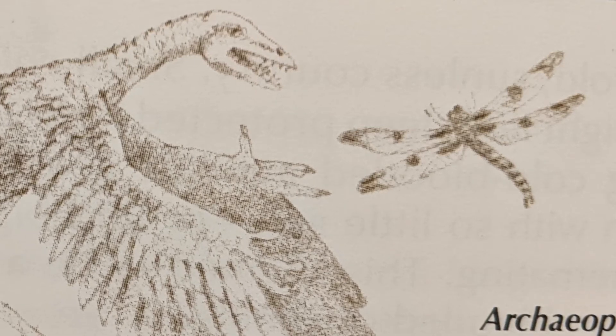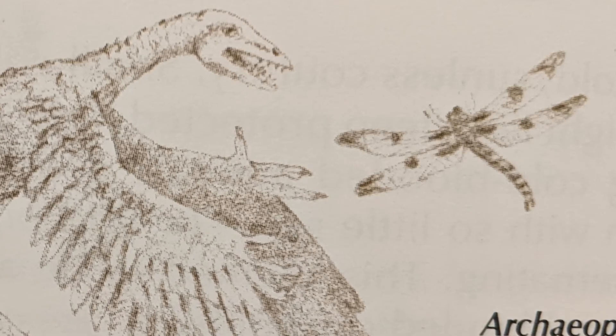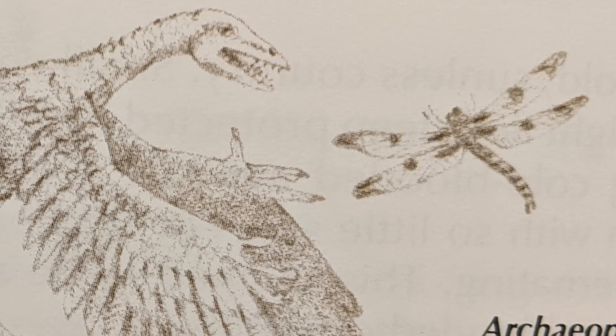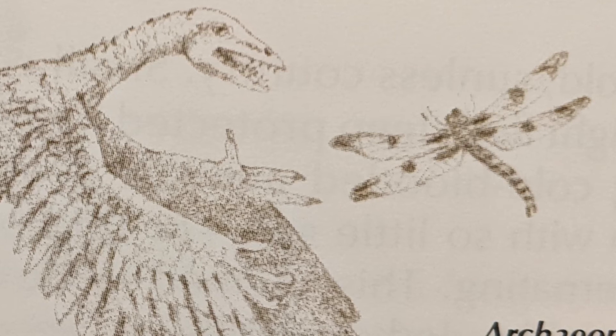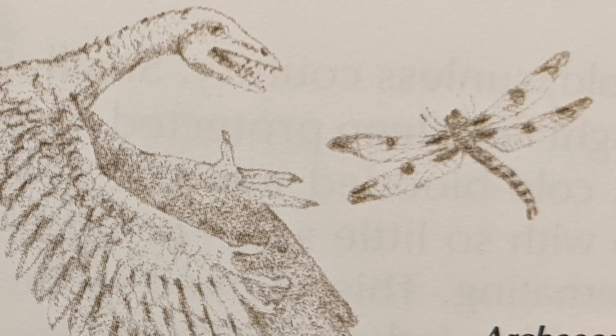Was Archaeopteryx a feathered dinosaur? Why should a dinosaur have feathers? To some people, the idea seemed downright silly. Actually, there is a very good reason why so small a creature might have needed feathers: warmth. Big animal bodies hold heat better than small ones, just as a big pot of stew stays warm longer than a small pot of stew. A bare-skinned Brontosaurus could have lived through a short spell of cold weather comfortably.